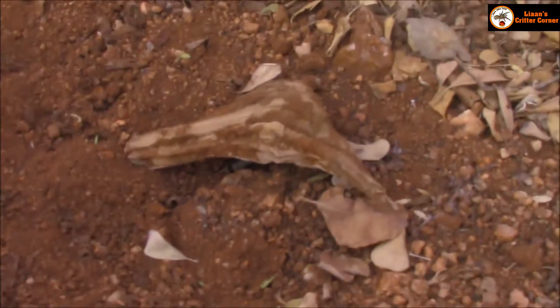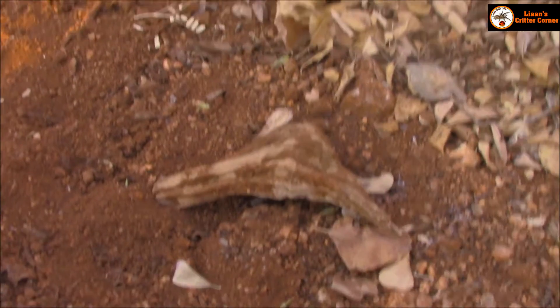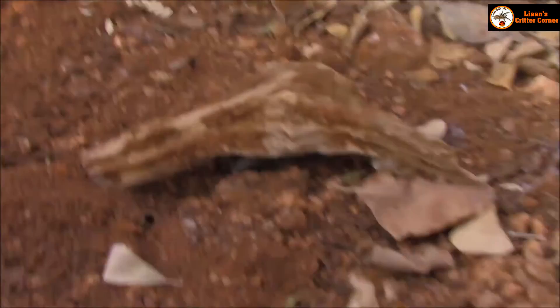I just rolled over this big log over here. There's an old spider web here, and underneath — let me just show you guys — right over here there is a tiny baby Parabuthus transvolicus. You can hear my son in the background as well.